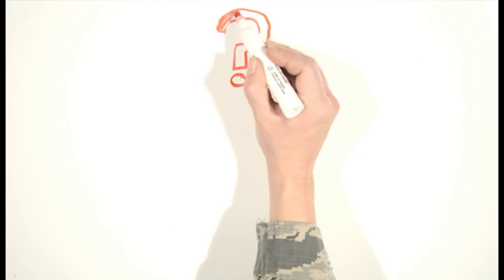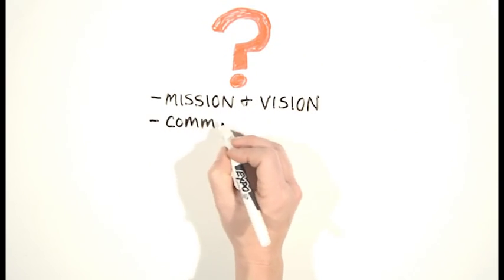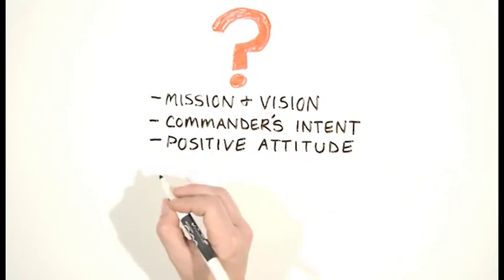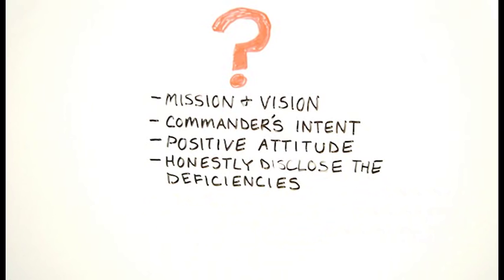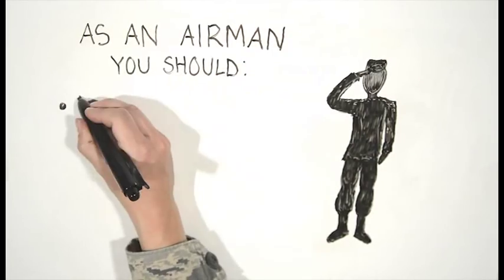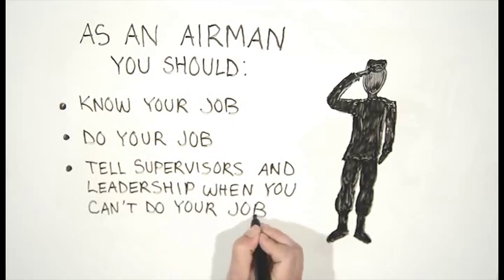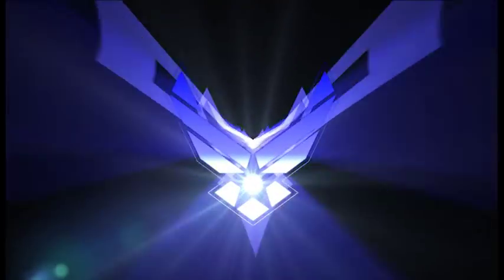To ensure you're always prepared, please take the time to ask yourself some key questions. As an airman, do I know the mission and vision statement for the wing, and do I know my commander's intent? Do I have a positive attitude, and am I contributing to something more than my immediate area of influence? As an airman with integrity and courage, have I honestly disclosed the deficiencies within my area of influence? As airmen, we should know our job, do our job, and tell our supervisors and leaders when we can't do our job. We encourage each of you to find ways to help the Air Force elevate to higher levels. Thank you for your support and all you do.